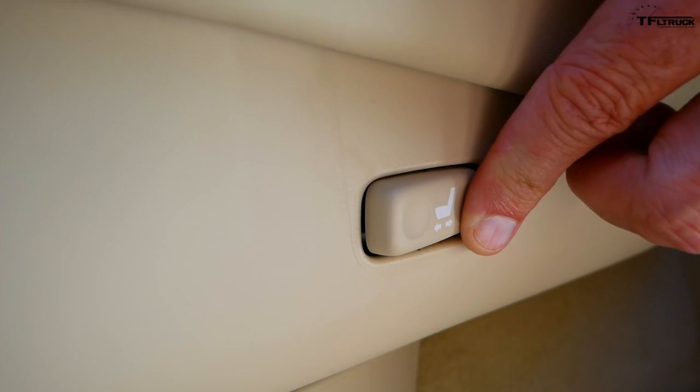You can get your LX with or without a third row, and this one doesn't have the third row, which makes it a little cheaper. You may be thinking to yourself, Roman, for a truck without a third row, you're pretty cramped back here. Let me show you this truck's party trick: electric sliding rear seats, giving me ample room to spread out and enjoy the stadium seating over the front seats.